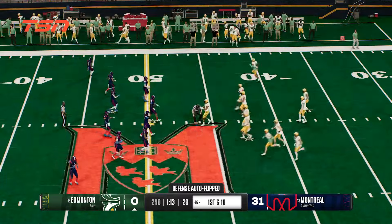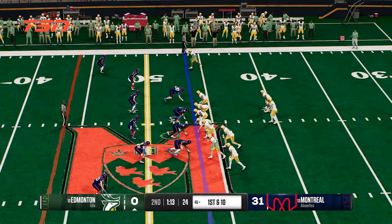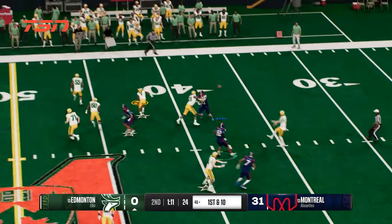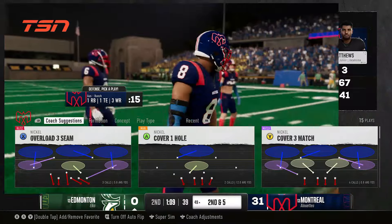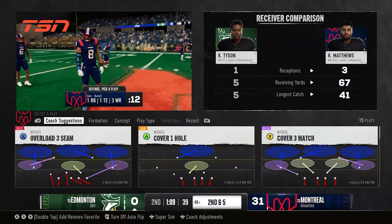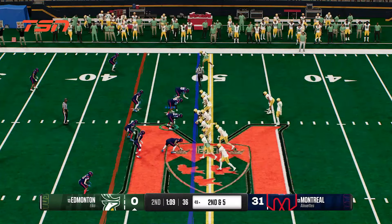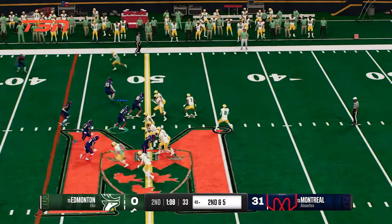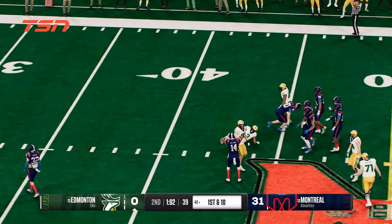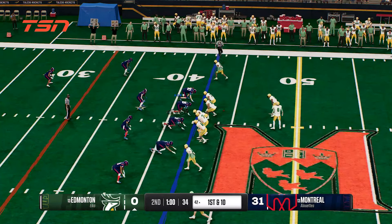Close game here as we approach halftime. This offense has gotten going at long last — it's another first and ten. Here's the snap, looking to throw. Here's a screen pass to the running back. Shoved out of bounds with the defense, short of the first down marker. Now the defense is getting pressure on the quarterback — they got fooled a bit by the screen play. Nice positive gain for the offense. Quarterback looking to pass on second down. It's reeled in — it's Williamson. Tackled, but only after picking up a first down. A new set of downs after that completion.